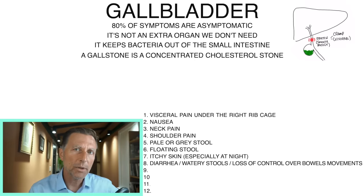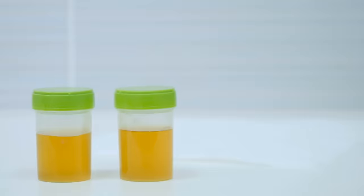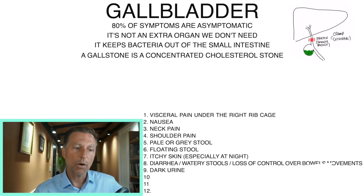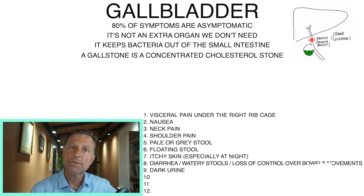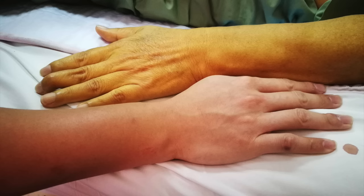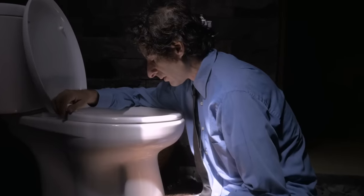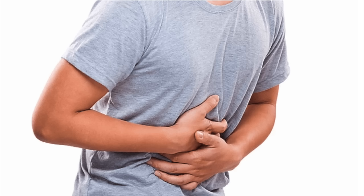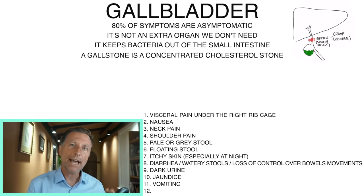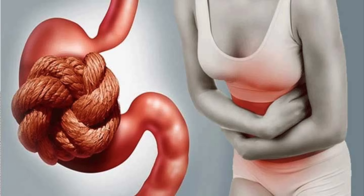Another sign of a gallbladder problem is dark yellow or even brown-colored urine, because part of your bile is a waste product of red blood cells and can affect the color of urine and stool. If a stone is backing up bile into the liver and out through the skin, you can develop jaundice — where your skin and the whites of your eyes turn yellow. Another symptom would be vomiting: if you have a blockage in your bile ducts backing up into the liver, you'll have a sick stomach. Also, a deficiency of bile will cause constipation because there's no lubrication.